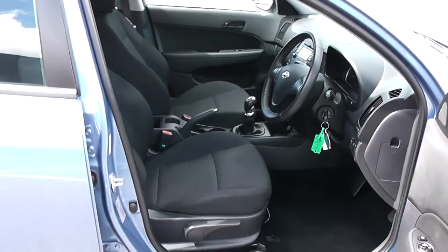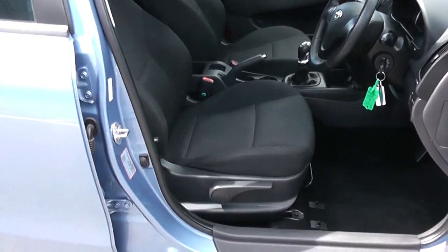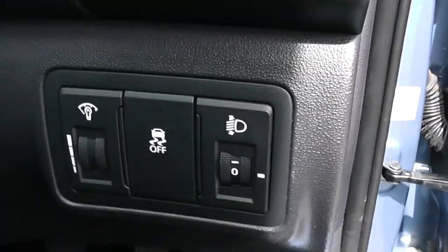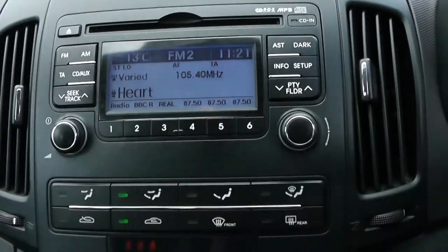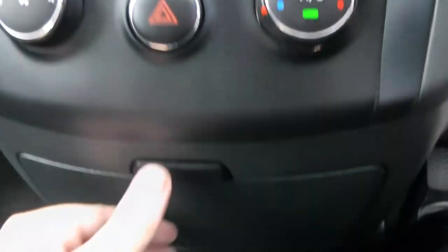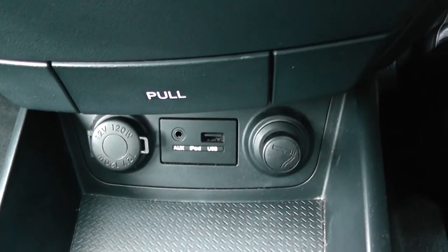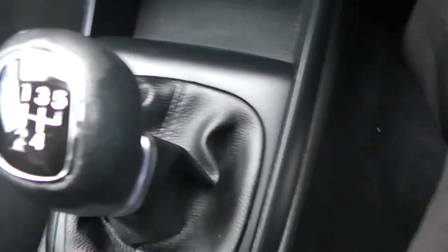Moving into the front of the vehicle you have the same interior running right the way through, with a height adjustable driver's seat. To the right hand side of the steering wheel you have all your various lighting controls. Moving on to the centre console you have your CD and radio display, moving down to your air climate controls and a cubby hole, then a 12 volt power outlet and auxiliary and USB input for all your various gadgets. This is a manual vehicle with five forward gears, cupholders and storage past the handbrake.